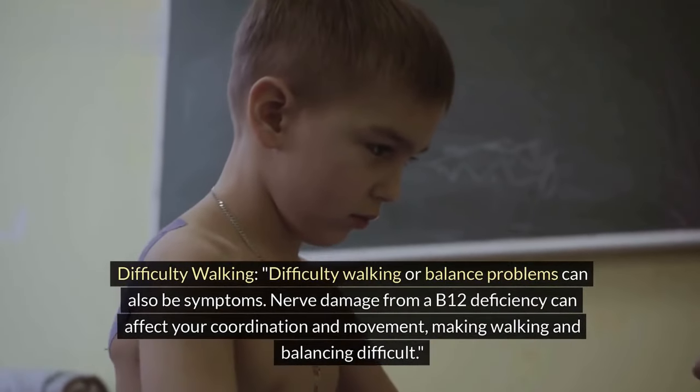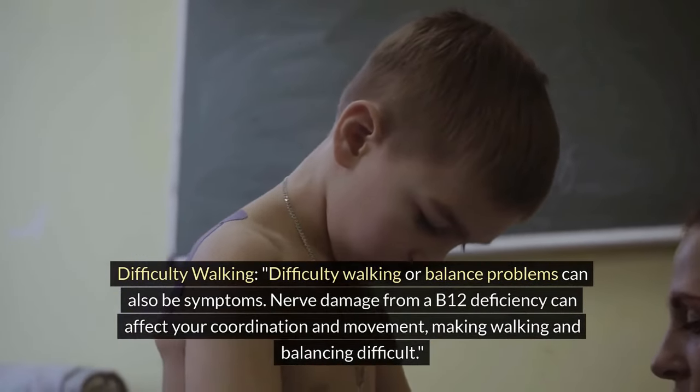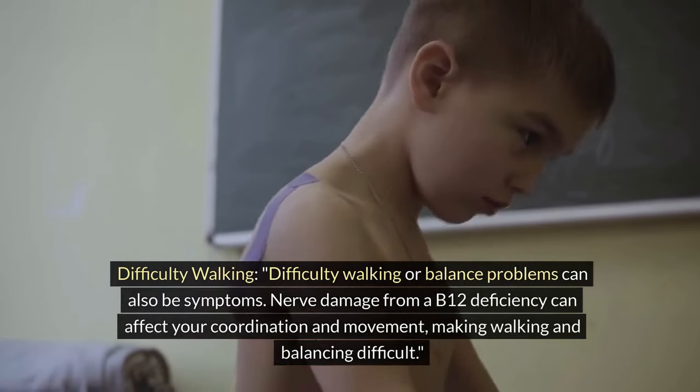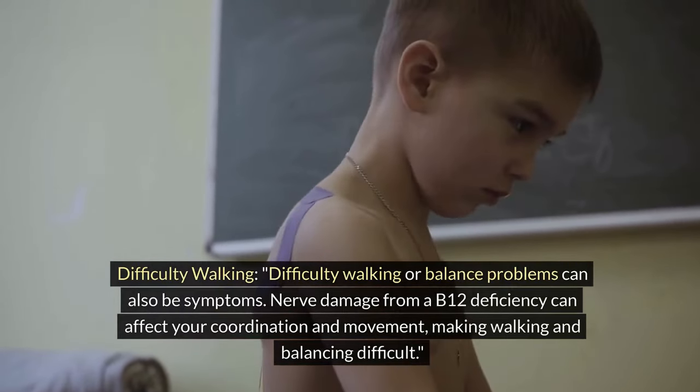Difficulty walking. Difficulty walking or balance problems can also be symptoms. Nerve damage from a B12 deficiency can affect your coordination and movement, making walking and balancing difficult.